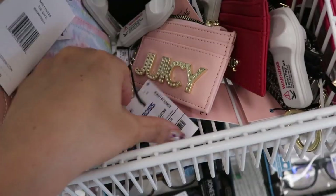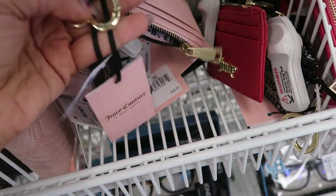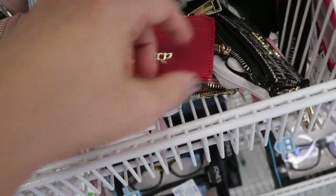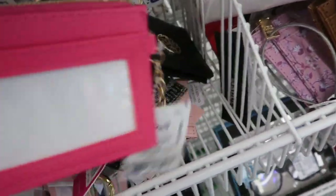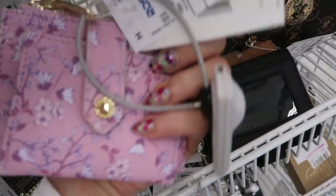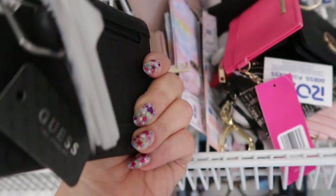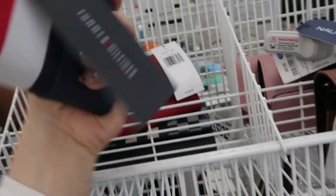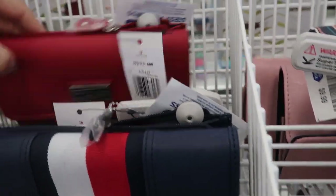Here's a Guess wristlet and this one is 19.99. Some more Juicy card holders — this one's 7.99, I haven't seen this pink one before. I like that with the little keychain. There's a red one, also 7.99 — I've seen the black monogram before. This hot pink one I haven't seen — it's from Rampage and that's 4.99. Here's a pretty floral from Steve Madden at 9.99. A bigger Guess wallet is 17.99. I also have Tommy Hilfiger wallets — this one's 14.99 and this one is also 14.99.